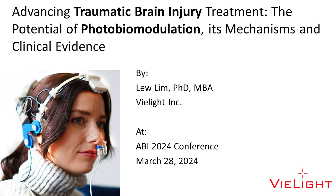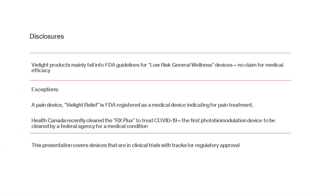For traumatic brain injury, we're actually coming up with a pivotal clinical trial to go to the FDA. But the VA has accepted this technology to treat traumatic brain injury.